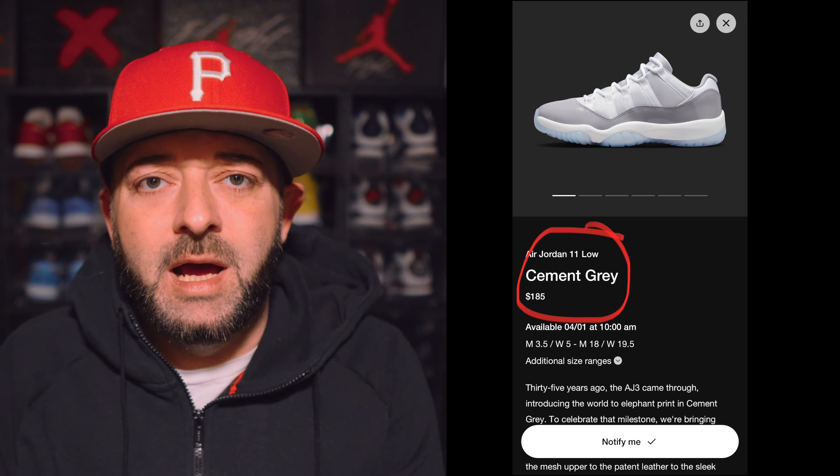The first thing that stands out to me about this release is the retail price tag. On the Nike Sneakers app, these are listed at $185, but I've seen some retailers online that are going to be charging $190. Typically we would normally pay $180 for an Air Jordan 11 Low, but Jordan Brand is just going to continue to raise prices. We've seen all the retros go up from $190 to $200, and even the Air Jordan 1 went from $170 to $180, so I guess we should just expect to see higher prices moving forward.